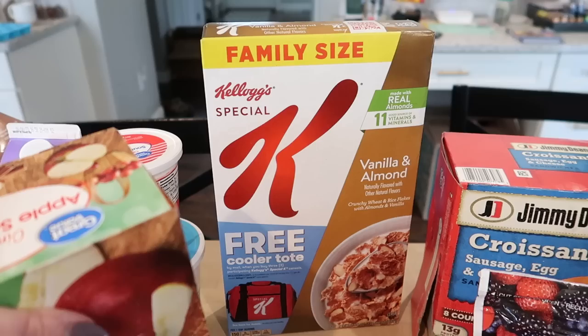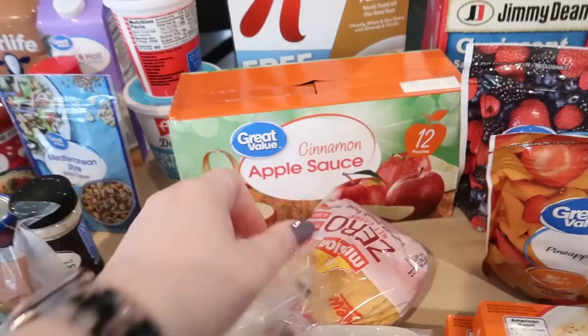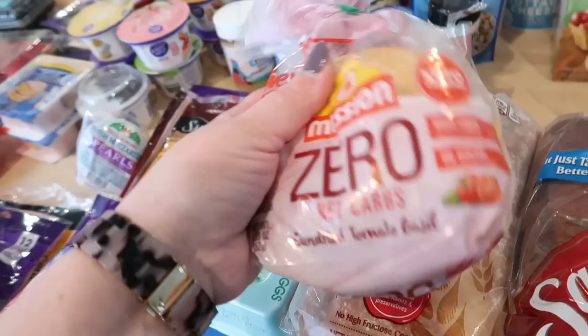I got some Special K vanilla and almond cereal, and some applesauce pouches for Connor. I normally get go-go squeeze, but this one was about a dollar cheaper and no one's going to know the difference. I actually ordered plain zero-carb tortillas, but they didn't have them, so they substituted sun-dried tomato basil. I'm not sure what I'll use them for — maybe little mini pizzas. The plain ones are really good and only 25 calories per tortilla.